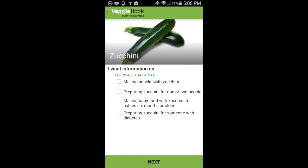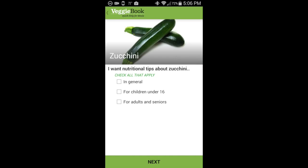Do we want ideas about making snacks with zucchini, preparing zucchini for one or two people — that's quite popular with seniors — making baby food with zucchini, or preparing zucchini for someone with diabetes? Let's say we want that. Do we want nutritional tips about zucchini in general, for kids under 16 or for adults and seniors? Let's say we want them for both. And do we want information about storing zucchini, freezing zucchini, or preventing spoilage? Let's say we want all three of those.